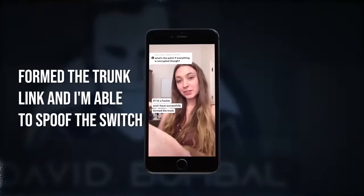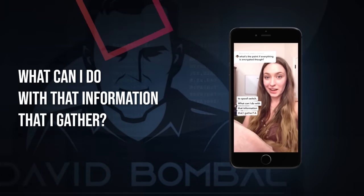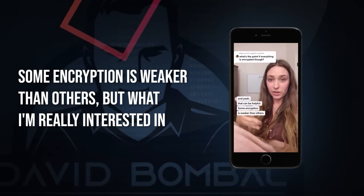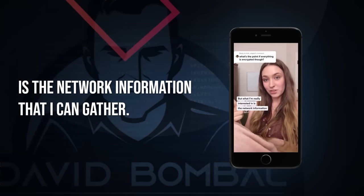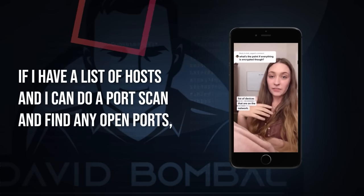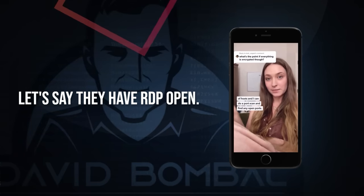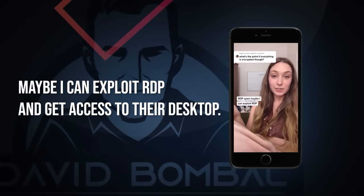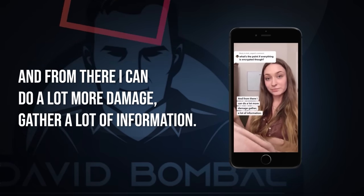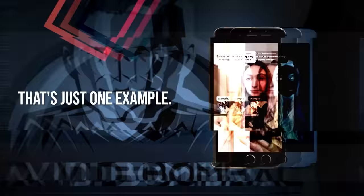If I've successfully formed a trunk link and I'm able to spoof a switch, what can I do with the information I gather? A lot of people assume I'm interested in the traffic payload, and yeah, that can be helpful — some encryption is weaker than others. But what I'm really interested in is the network information. I can see who's sending and receiving data, create a list of devices on the network, do a port scan and find open ports. Let's say they have RDP open — maybe I can exploit RDP and get access to their desktop, and from there do a lot more damage. I was surprised — sometimes you think content is only going to apply to a few people, and then you hit 100,000, 200,000, 300,000 views.